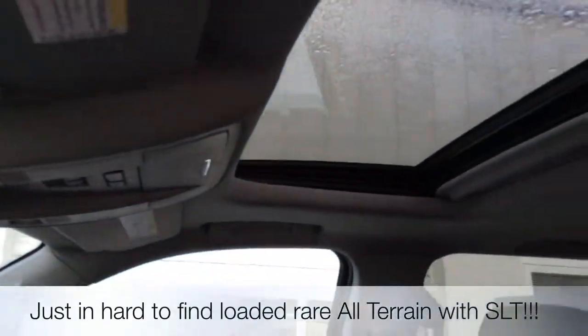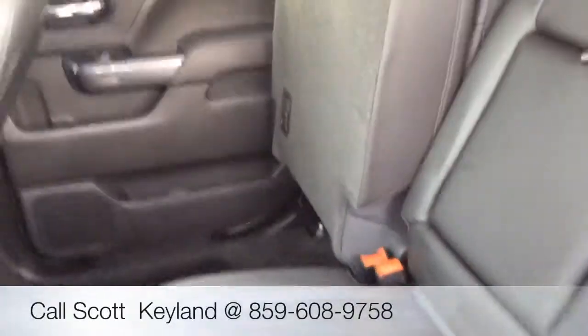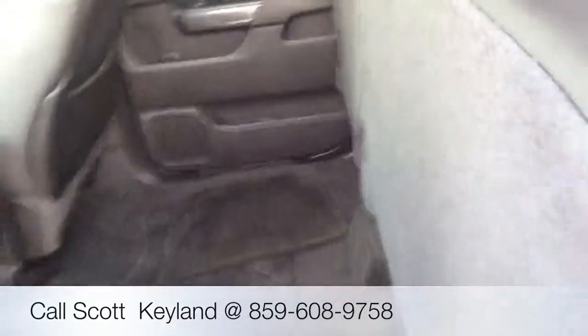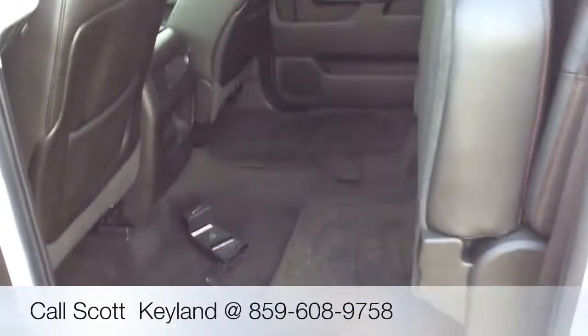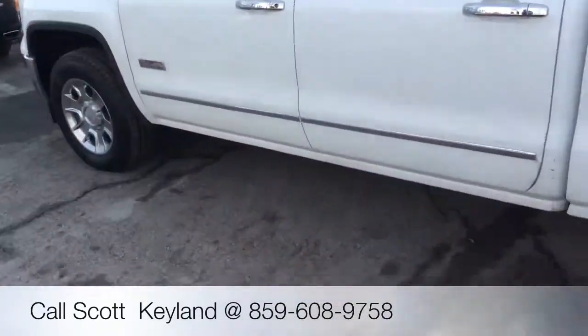OnStar, sliding sunroof, beautiful seats with the leather stitching. Truck is like brand new. The back seat with one seat folded up — kind of gives you an idea how that works. The door panel just easily goes up like that.